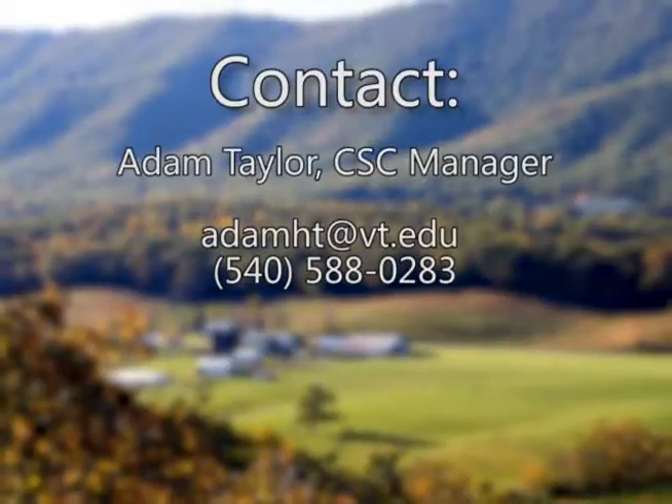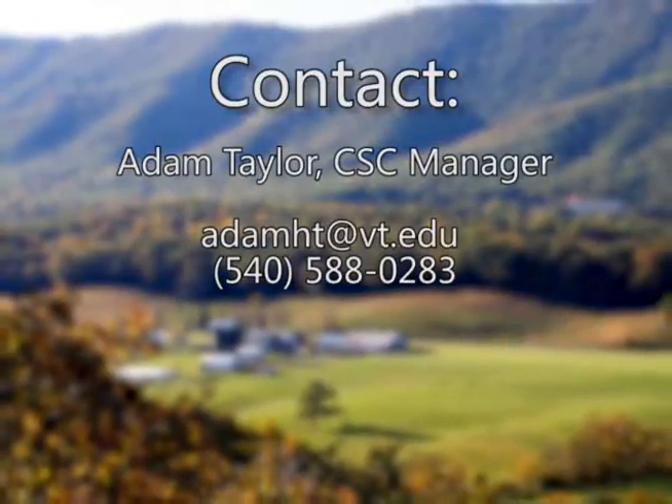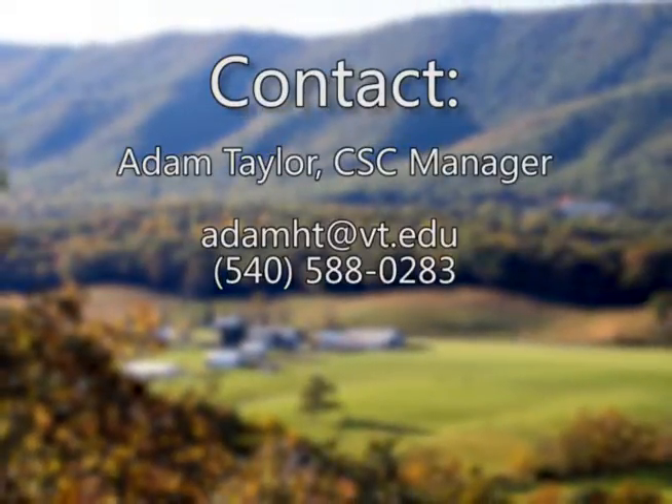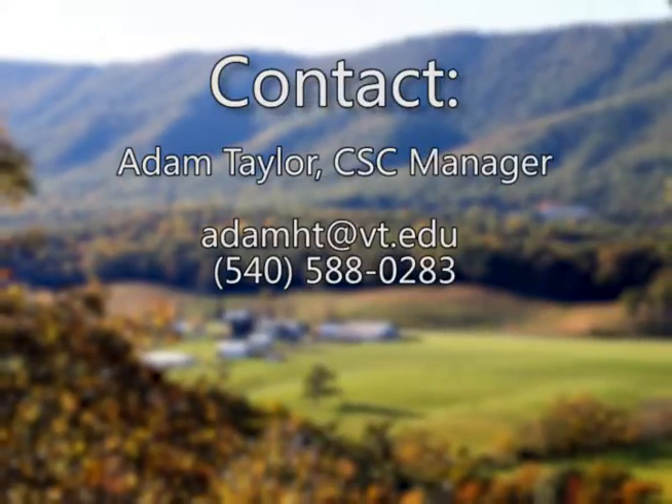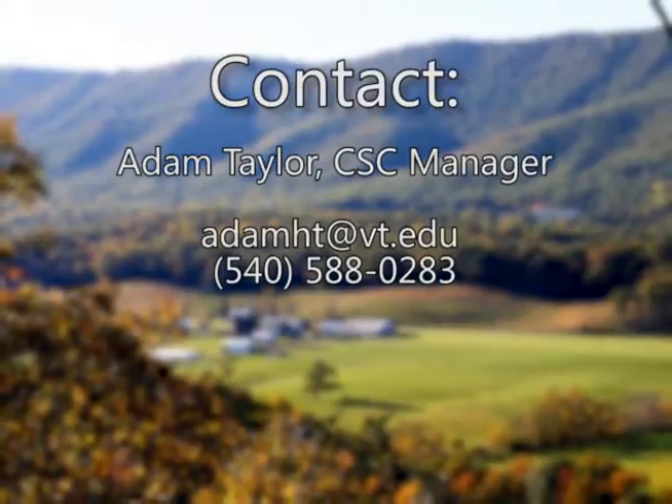please contact Adam Taylor, CSE Manager, by email at adamht@vt.edu or by phone at 540-588-0283.